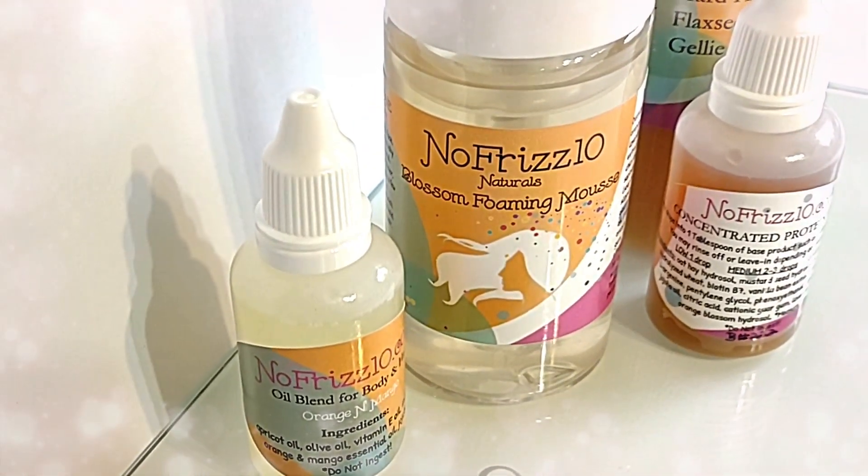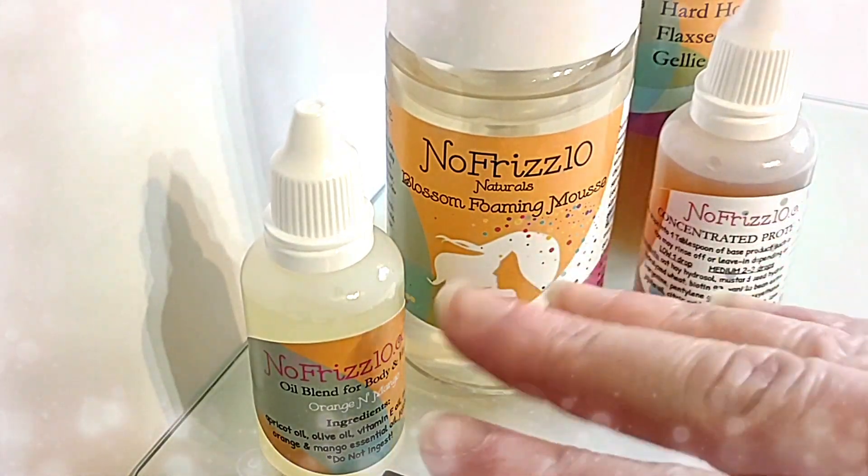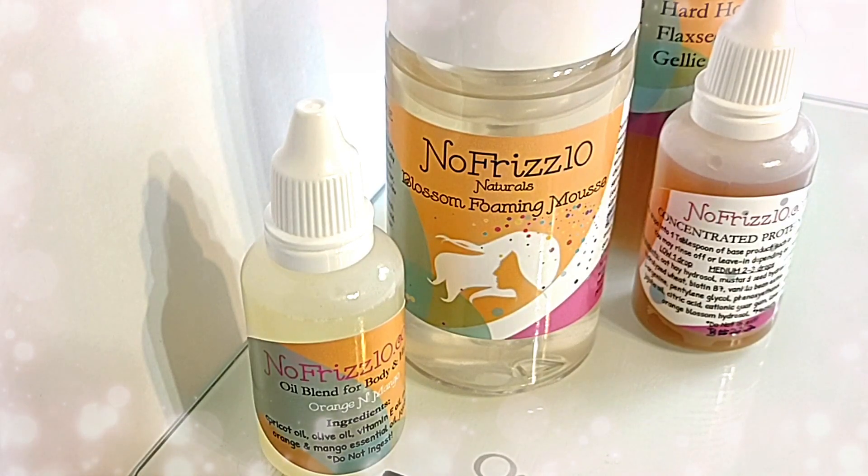You only may use that bottle a couple times a year. But with No Frizz 10, you can use everything you get from me in so many different ways over and over again during the year. So let's get on with this.